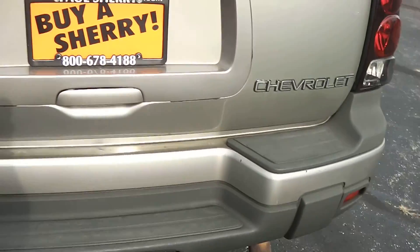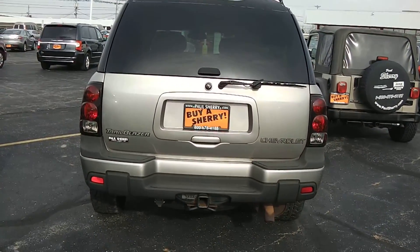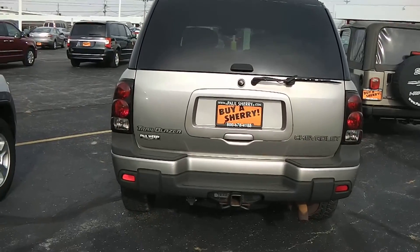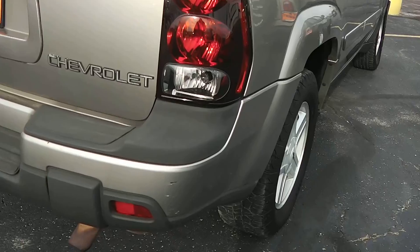Taking a look at the back here, we've got it equipped with a tow package, lift-up hatch in the back, and a few minor scratches on the rear bumper.